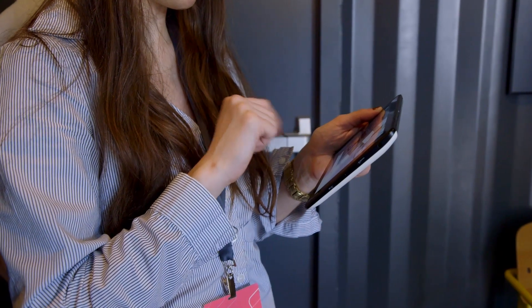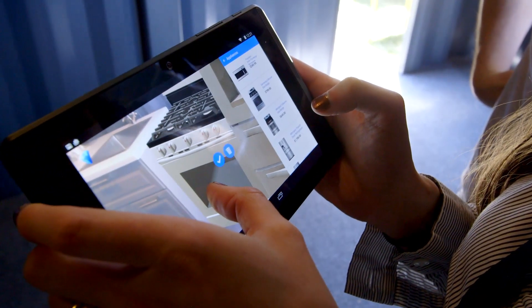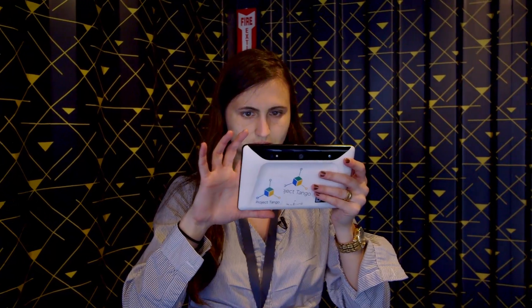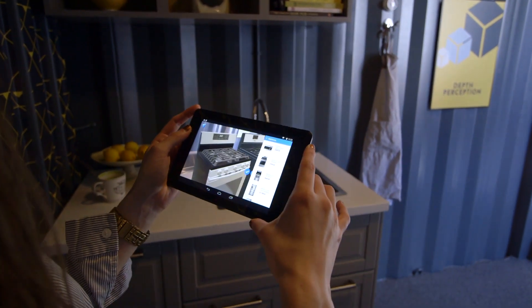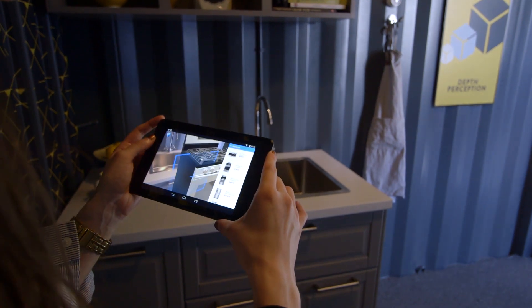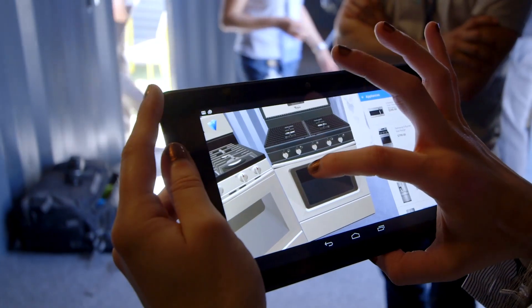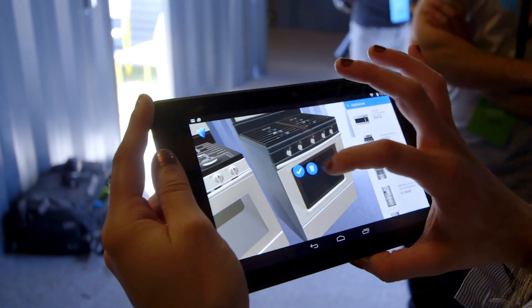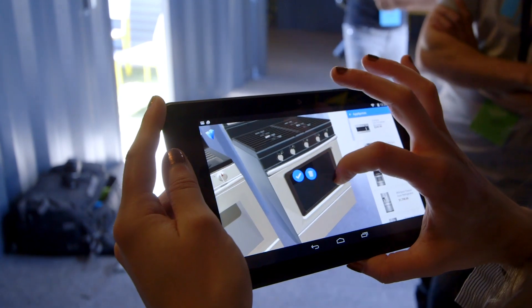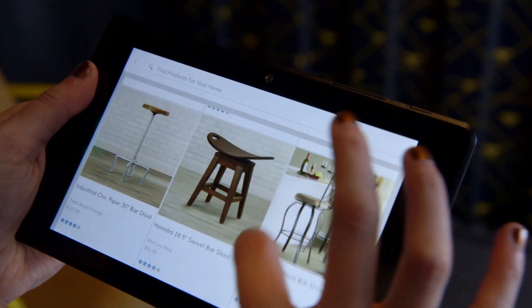We get to try six Project Tango experiments. The first one is Lowe's Vision. Lowe's really likes to do augmented reality systems to show what people's houses might look like with Lowe's furniture or appliances. You can look around — it can sense where a blank space would be that you could put, say, a fridge. You can place that fridge there, move it around, rotate it, see what it would look like, and then obviously buy it.